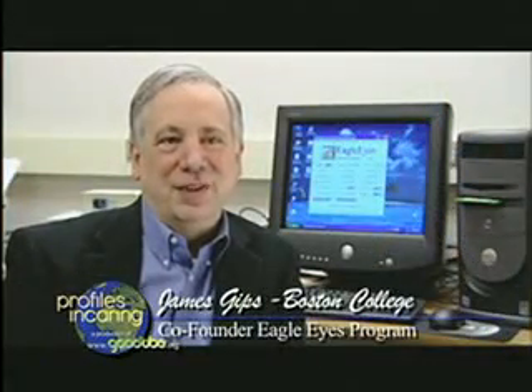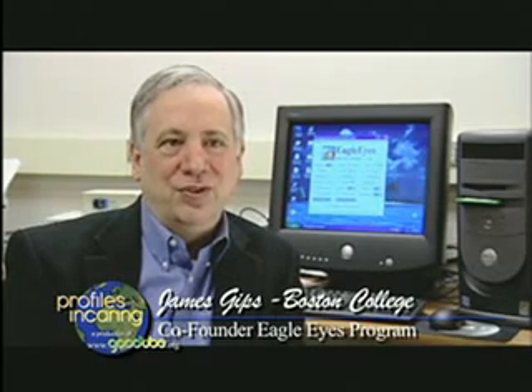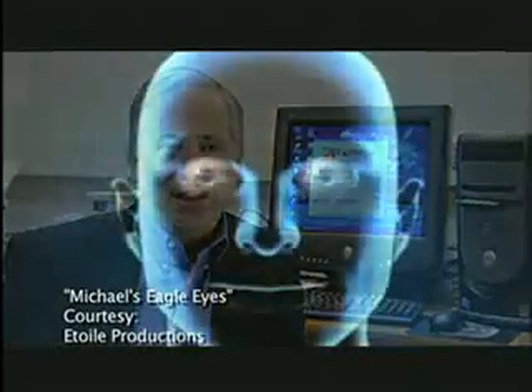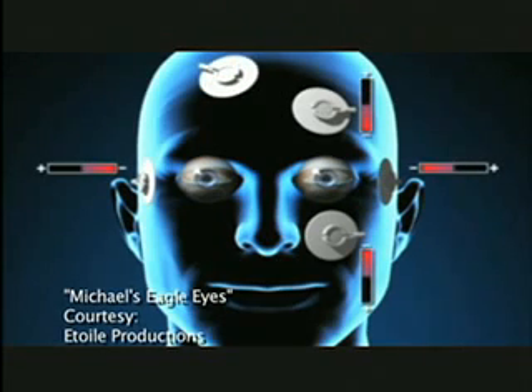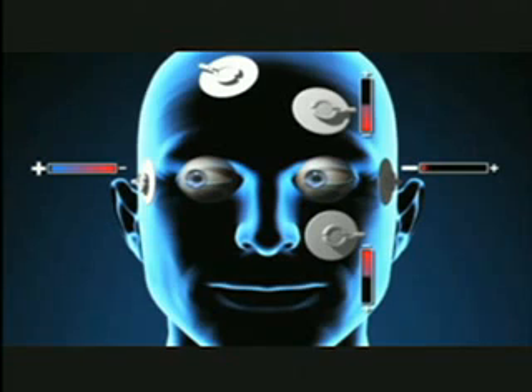Eagle Eyes works by tracking eye movements. As Michael moves his eyes around, the mouse pointer moves around the screen. It works through five electrodes placed on the head — one above, one below, to the left, to the right, and a ground. The electrodes track what's known as a corneal retinal potential. The front of your eye is positive, the back is negative. When you move your eyes, an electric field is set up. These are very small signals, but as Michael moves his eyes, we can track them on the amplifiers, sense them on the computer, and adjust the mouse pointer accordingly.